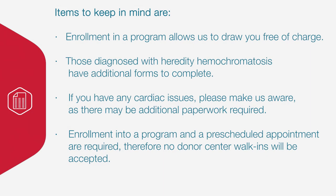Some other items to keep in mind: enrollment in a program allows us to draw you free of charge. Those diagnosed with hereditary hemochromatosis have additional forms that you and your physician will need to complete. If you have any cardiac issues, please make us aware as there may be additional paperwork required before you can be drawn. If your physician provided you directly with the form mentioned earlier, please be aware that you need to contact the Donor Notification Department before you attempt to donate.